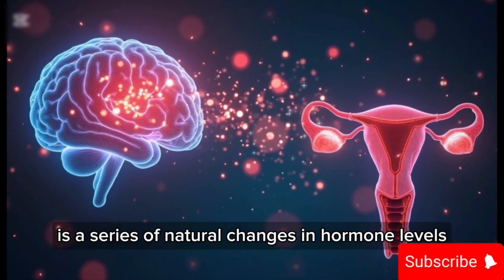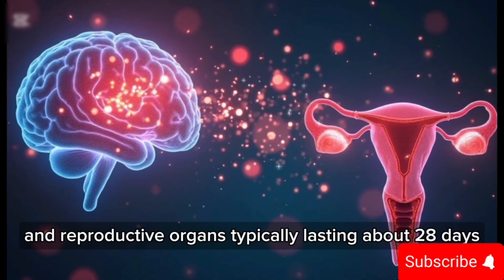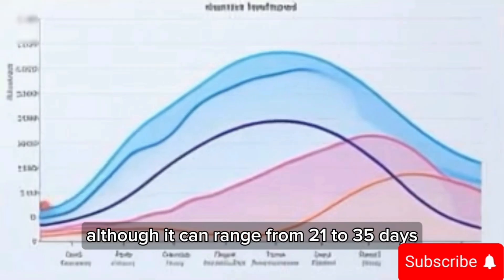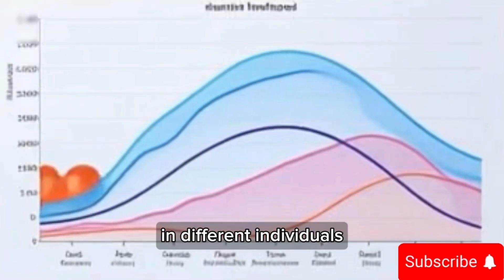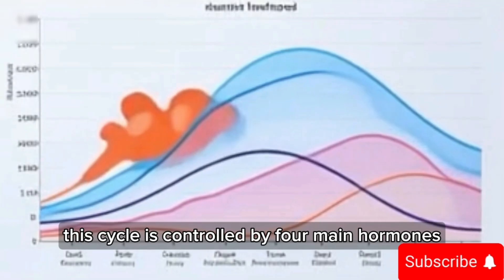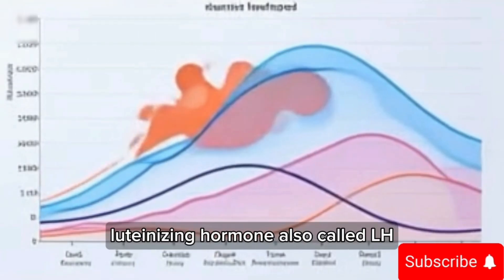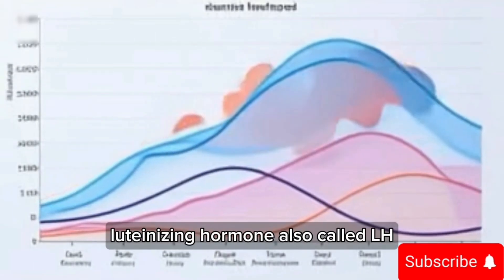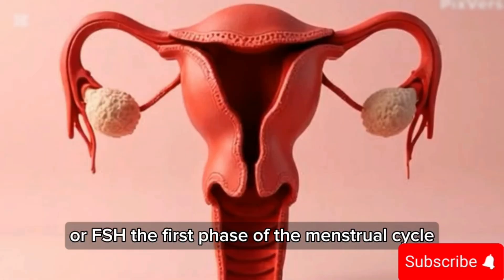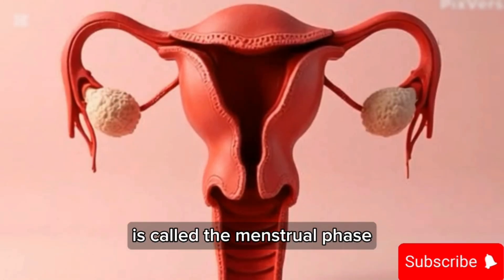The menstrual cycle is a series of natural changes in hormone levels and reproductive organs, typically lasting about 28 days, although it can range from 21 to 35 days in different individuals. This cycle is controlled by four main hormones: estrogen, progesterone, luteinizing hormone (LH), and follicle stimulating hormone (FSH).